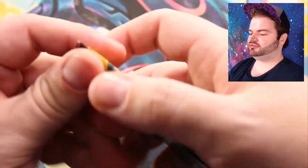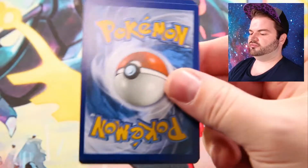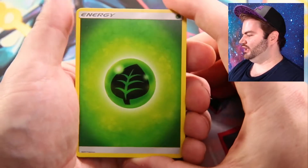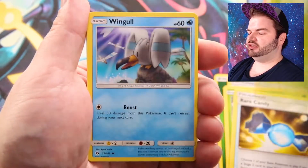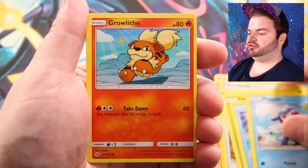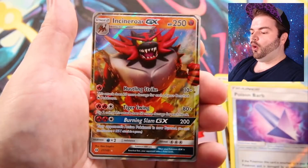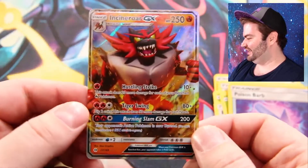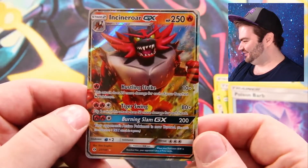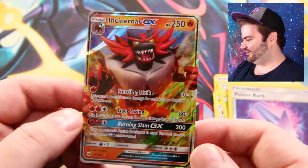Next up, the Decidueye pack. Starting off: Grass Energy. We have Houndour, Pincer, Rare Candy, Surskit, Wingull, Popplio, Growlithe, Grubbin. Reverse holo is Poison Barb and the rare is... yes! Incineroar GX! Let's go! I love Incineroar — that is a great card, wow!